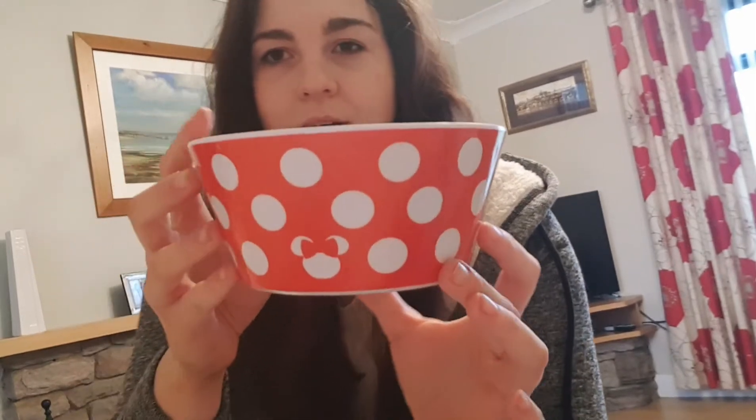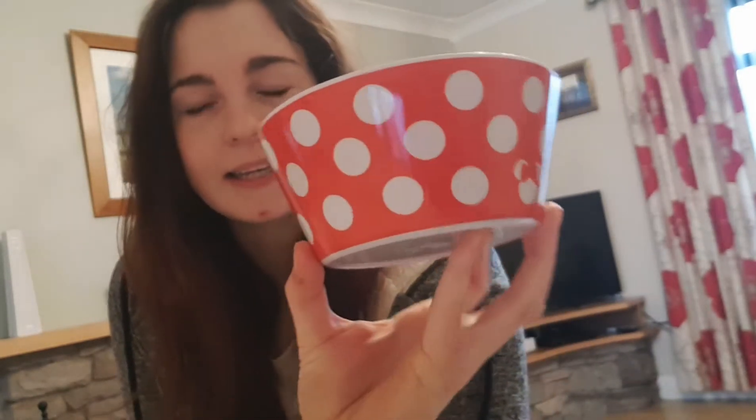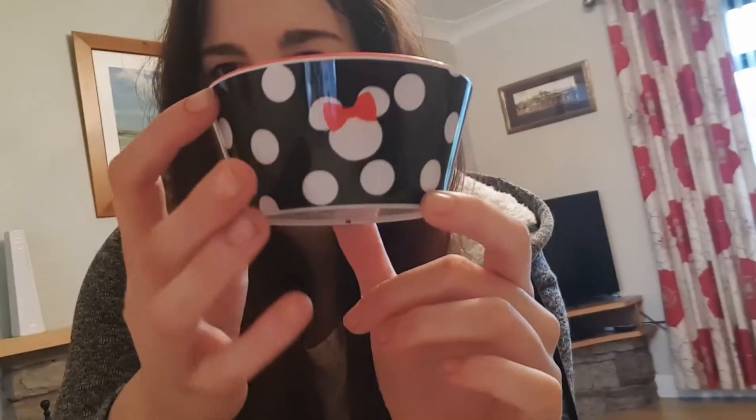I should have done this in order, but anyway the next thing I got from the Disney Store is these bowls from the polka dot series from Minnie Mouse. I'm obsessed with mugs and kitchenware so I love these. This is the bigger bowl — as far as I can remember it was six pounds — it's so pretty with polka dots and a wee Minnie Mouse head, and inside it just says xoxo. Then there's a smaller one with the same polka dots and Minnie head.